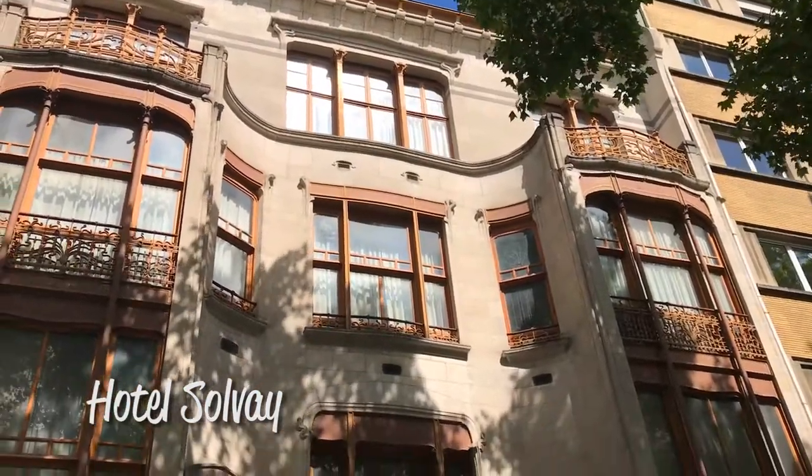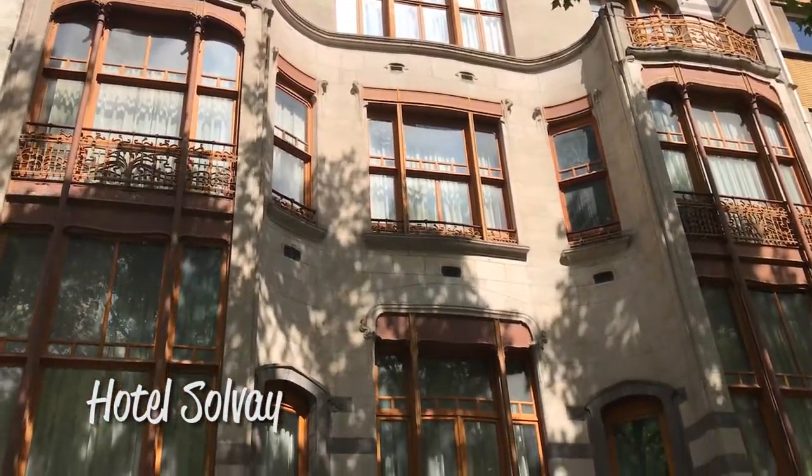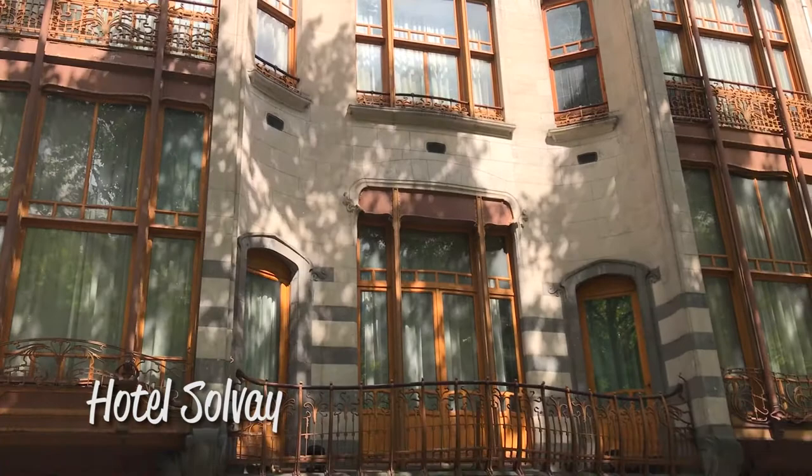Behind me you can see Hotel Solvay, and it's the second of the four townhouses we're going to look at. Unfortunately it's private property, we can't go inside, but we can admire the facade and it is very beautiful. It's Art Nouveau, and it was designed in the 1890s for a wealthy industrialist, which meant that money was no problem. Victor Horta designed everything in there himself, right down to the door handles, the stair railings, everything, and he could spend as much as he liked on materials.